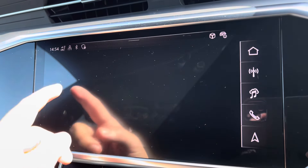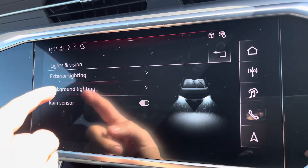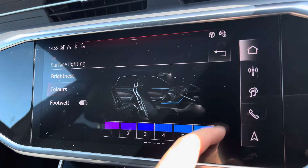Moving on from this, you've got features such as Audi Drive Select, all depending on your preference and terrain — it's always nice to have the option. There's also ambient lighting with a choice of up to 30 different colours, setting the atmosphere within the vehicle very nicely — another personal touch.